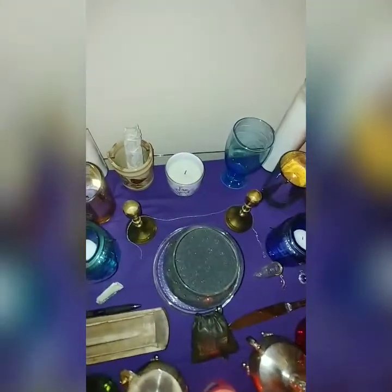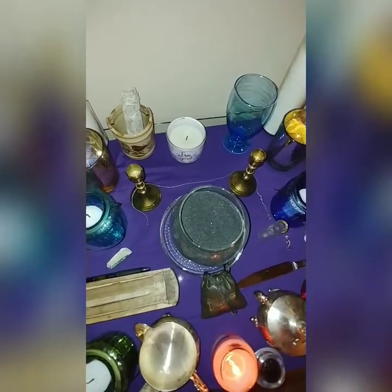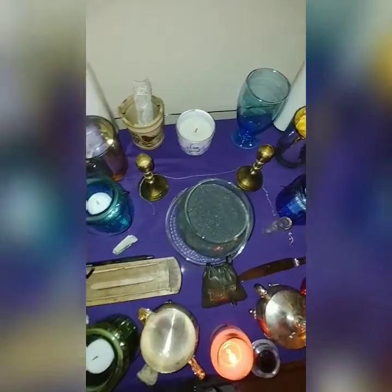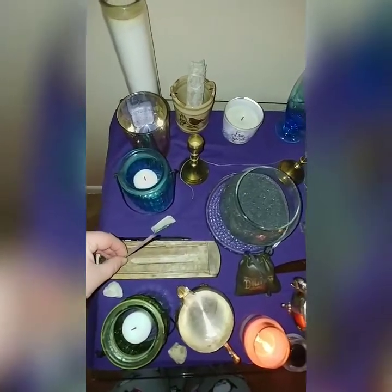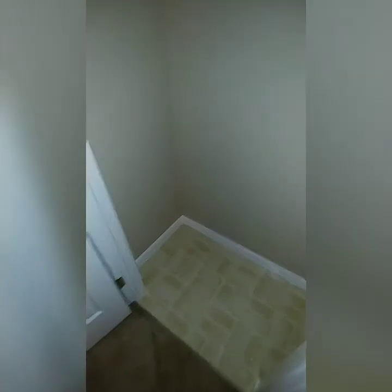I have a little container right here with some sage, pink salt, and marine salt that's charged for protection. There's a silver chain for offerings when I need it, and some incense. I don't have everything set up because we're going to be setting this room up for my witchy stuff. I think I just saw an orb — anyways.